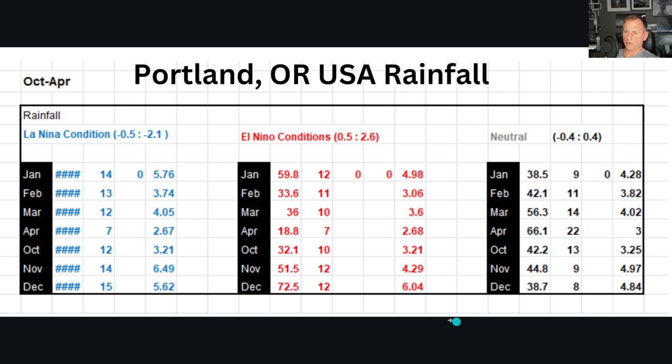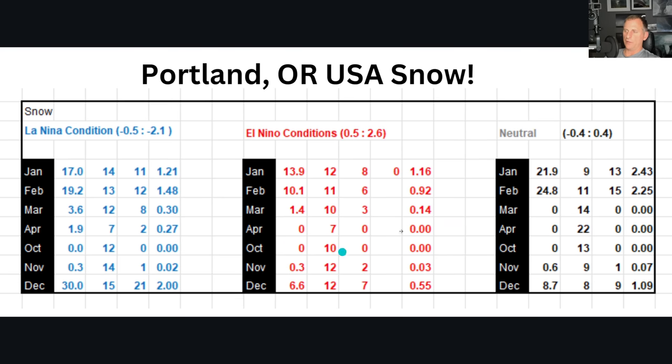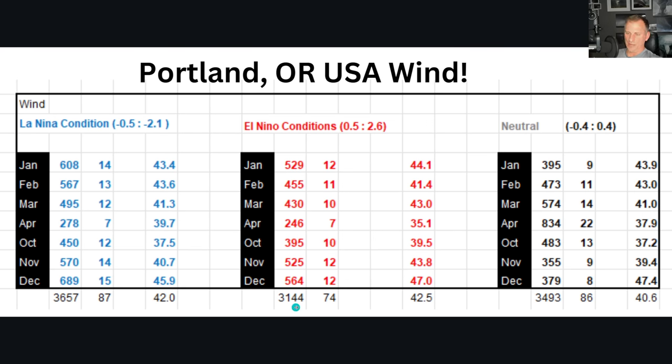Portland, Oregon rainfall — there's a signal here as well. December El Niño is a bit wetter but November is substantially drier. Going into January and February, there is that drier signal for El Niño conditions as we get into the early portion of the new year. Portland, Oregon snow — if you want snow in Portland, you want neutral conditions. January and February averaging over two inches, almost two and a half for January. Higher amounts for December versus El Niño. La Niña December is not bad for Portland, but a December El Niño is not looking too hot — about a half an inch of snow averaged. For wind in Portland: the windiest month during El Niño is December — same thing as Seattle. Even a little bit windier during El Niño years for January as well, and Portland is even windier during November.